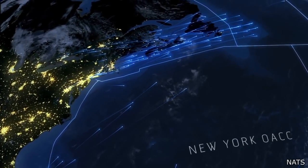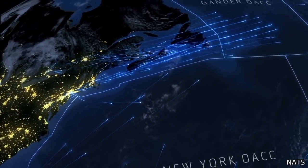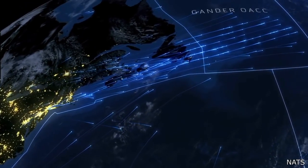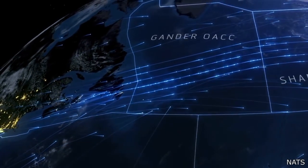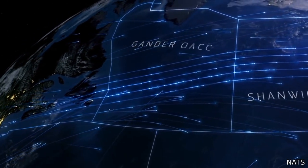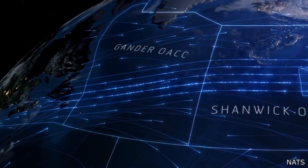Almost all planes that fly to Europe follow the same path. The reason being there's a natural jet stream that allows the planes to travel faster and more efficiently, which saves them money and time.